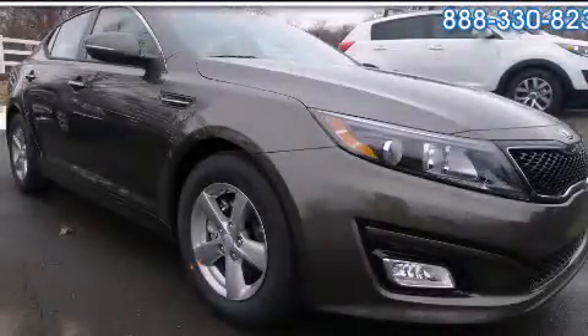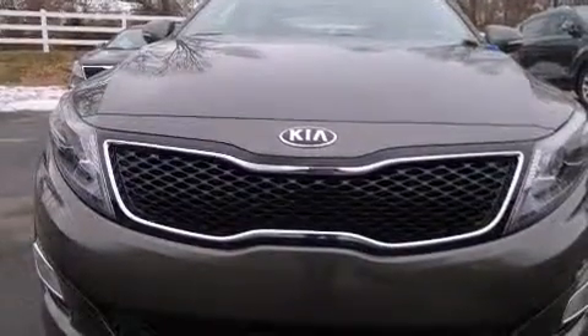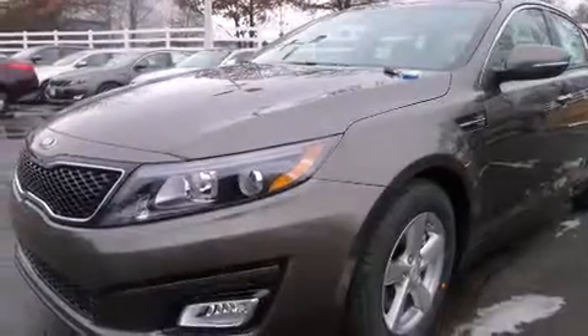This is a brand new 2014 Kia Optima. It features a 2.4 liter 4-cylinder engine and an automatic transmission. All of the following features are included.